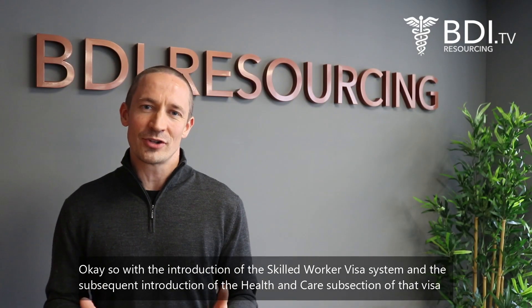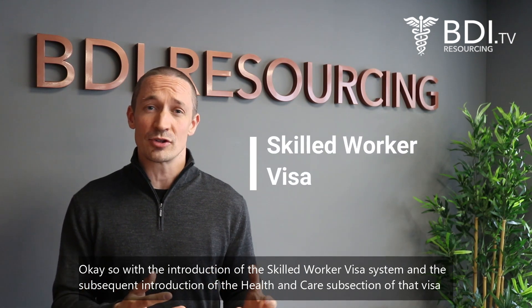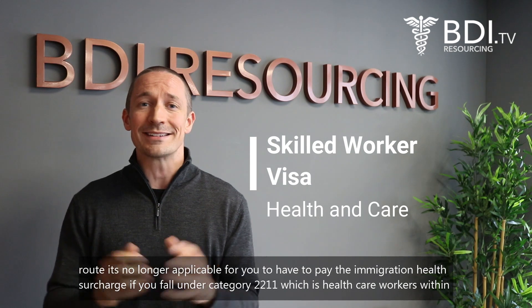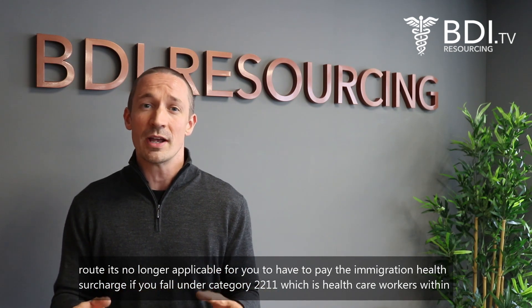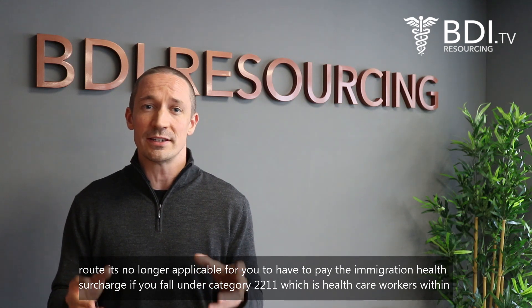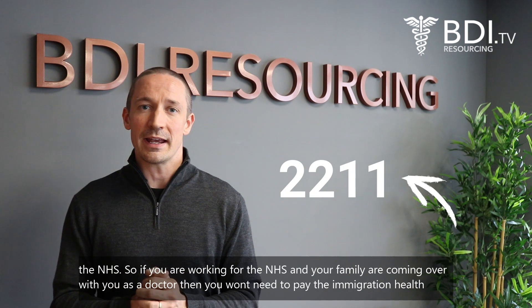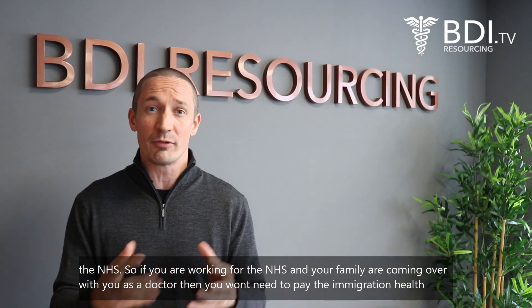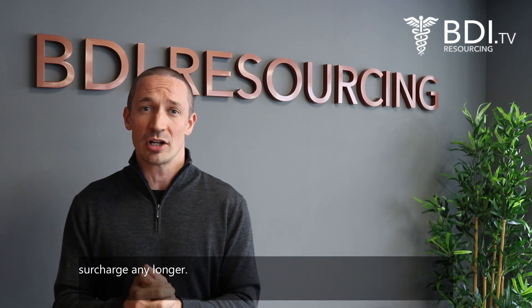With the introduction of the skilled worker visa system and the subsequent introduction of the health and care subsection of that visa route, it's no longer applicable for you to have to pay the immigration health surcharge if you fall under category 2211, which is healthcare workers within the NHS. So if you're working for the NHS and your family are coming over with you as a doctor, then you won't need to pay the immigration health surcharge any longer.